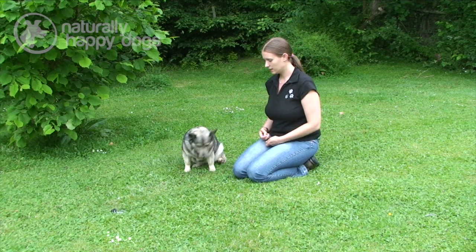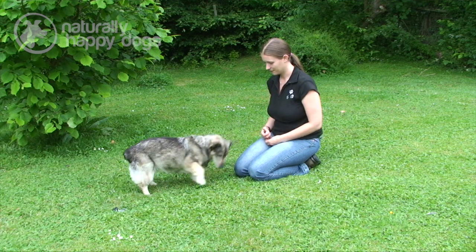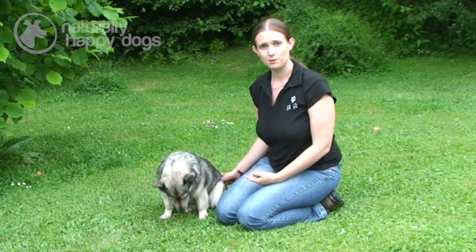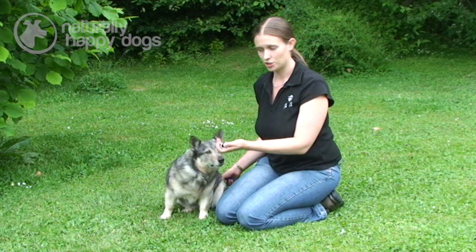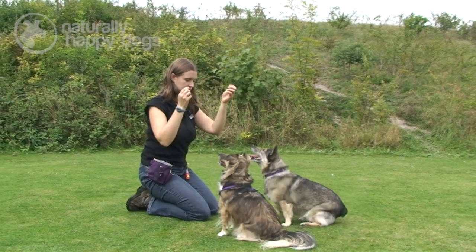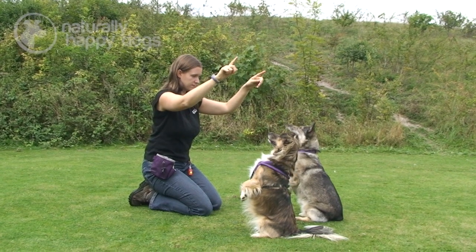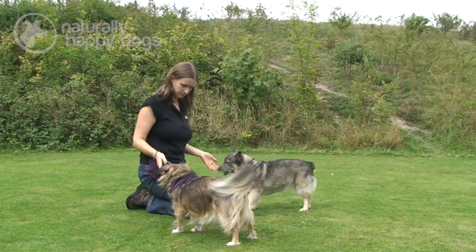She starts to get the idea that it's something to do with those keys. Now I've been training Lady with shaping for a very long time, so it didn't take her long at all to realise that what I wanted was for her to pick up the keys and bring them back to me. If you and your dog are new to shaping then it will take a lot longer. Start off by rewarding them for just looking at the item, then maybe standing up while looking at it, then taking one step, then two, three, and four and so on.